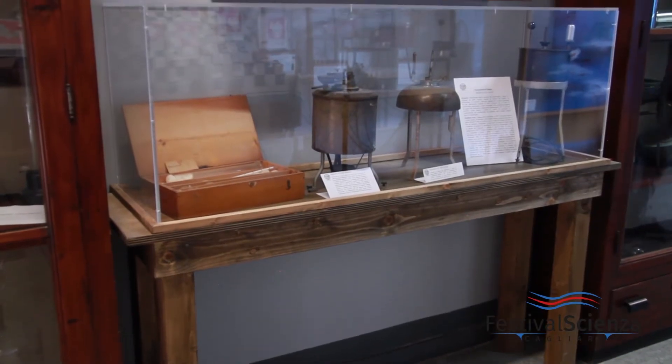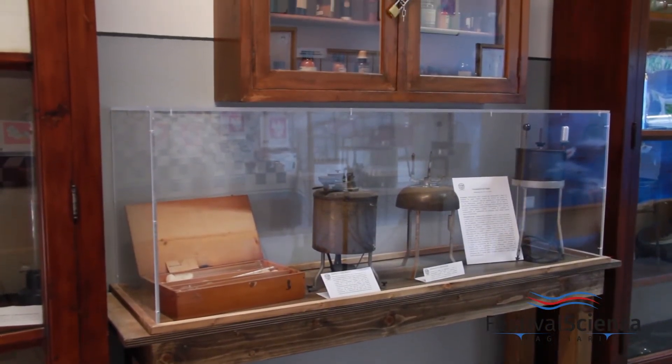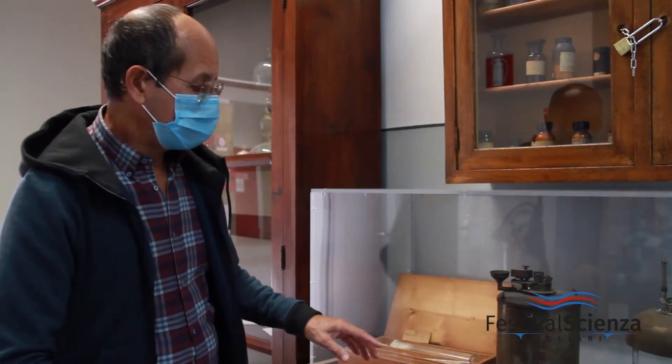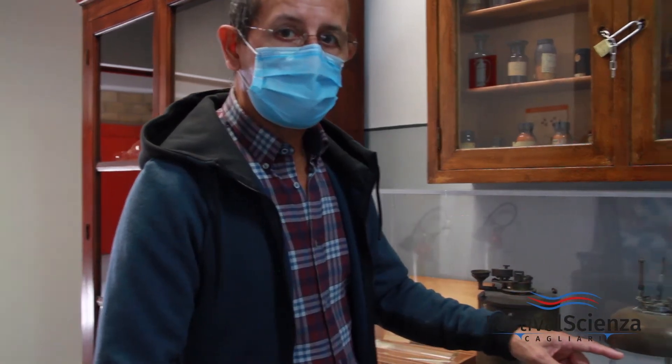Here we have a display case where we have placed some old tools dedicated to measuring the density of liquids, the flammability of substances, and the viscosity of liquids.